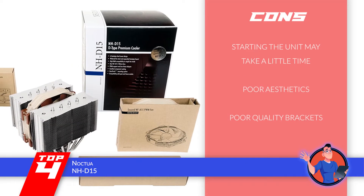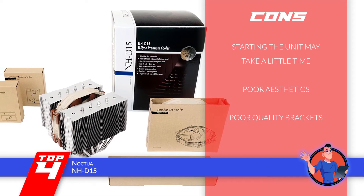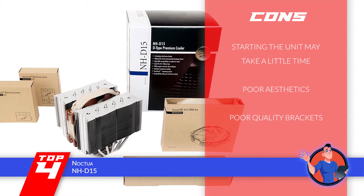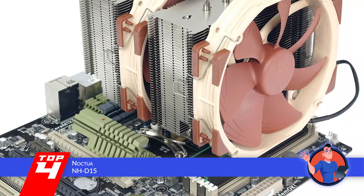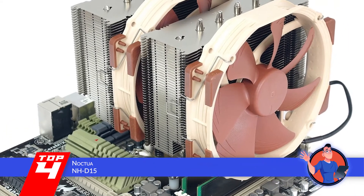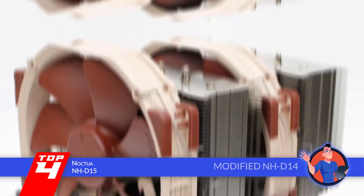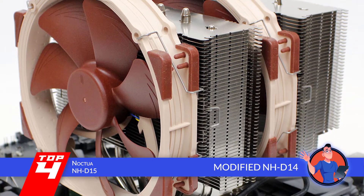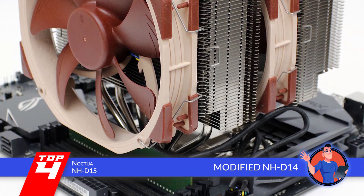However, starting the unit may take a little time, the unit is not aesthetically very pleasing, and the brackets provided are not of the best quality. The bottom line is, it's the best CPU air cooler. It allows overclocking as well as near-silent operation, and it has an outclass design that provides greater performance based on the modified NH-D14.